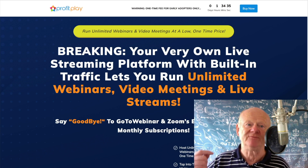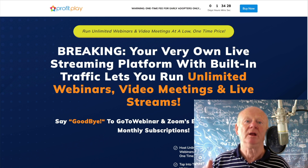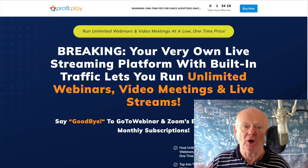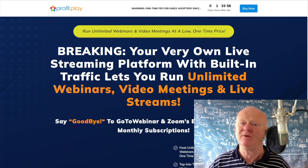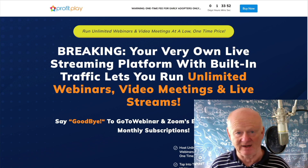It comes complete with video tutorials and a lot more to make sure you know what you're doing and you can use it all like a fully-fledged professional. Perfect for affiliates, e-com sellers, off-liners, everybody. 100% newbie-friendly, easy-to-use software. You're going to get full commercial rights and offer these incredible services to your clients if you want to. It's going to allow you to run unlimited webinars, video meetings, all at that low one-time price.